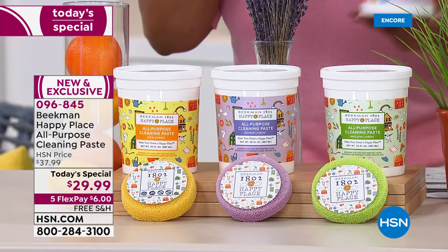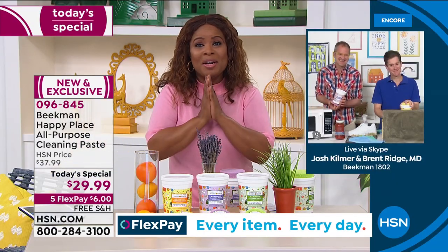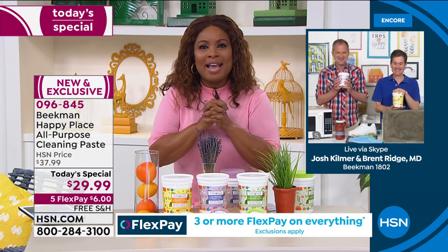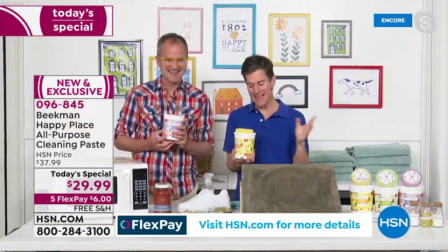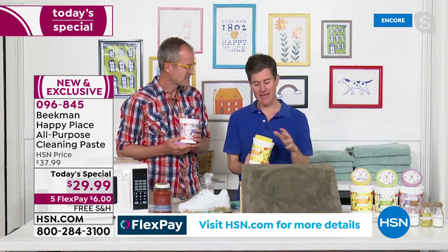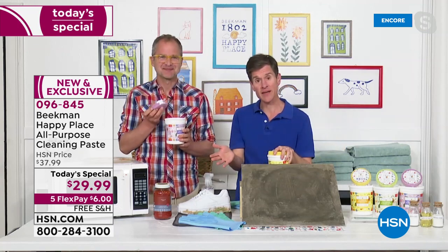Josh and Dr. Brent, it's so good to be here at midnight with something brand new and exclusive. Tell us why you wanted to create a happy paste. So many of you know us for our skin care products and how we've been helping you eliminate unnecessary chemicals that you put on your skin, and that's actually what led us to develop the entire Happy Place line.